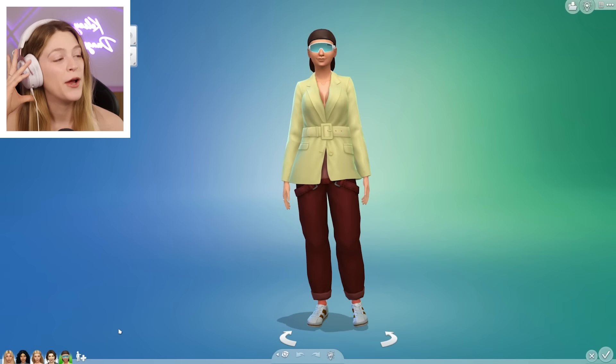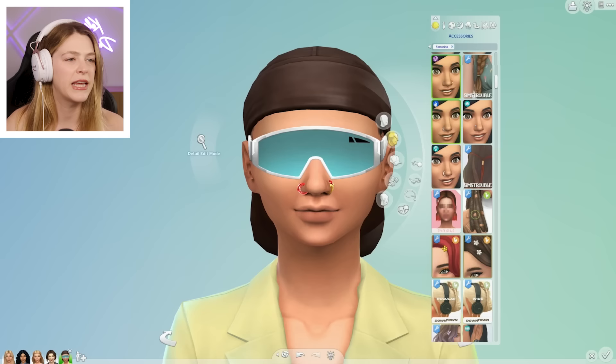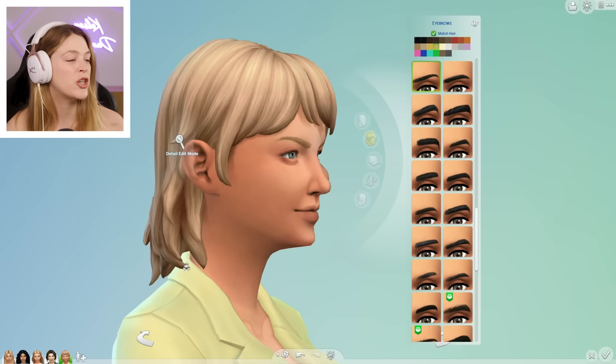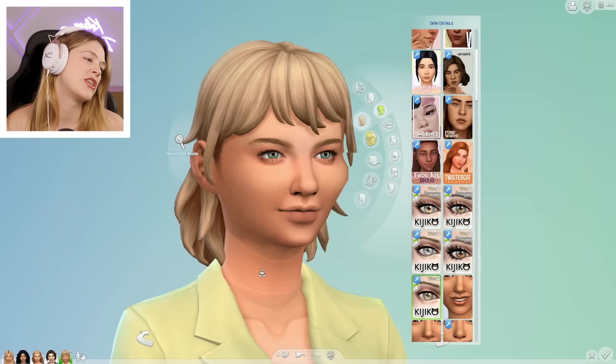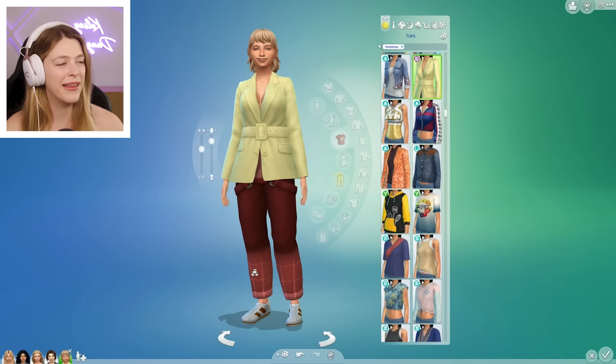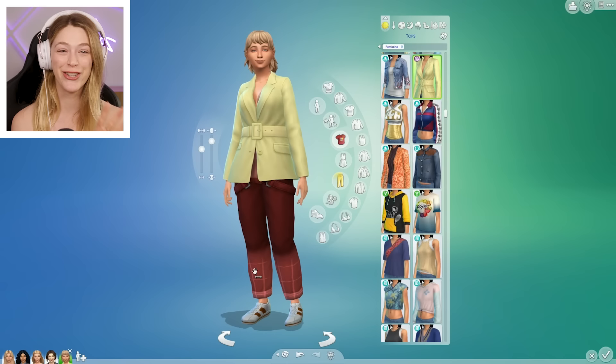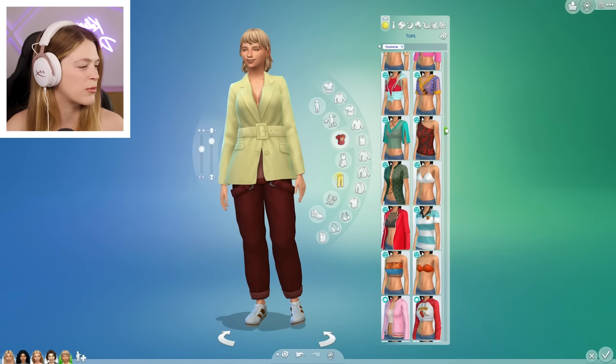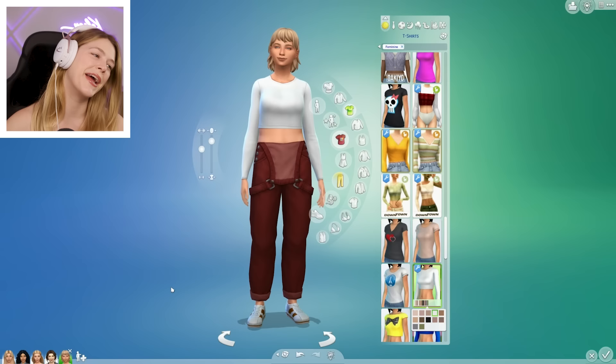I'm actually pleasantly surprised. Kim Jr. mainly got a lot of Chelsea stuff — Chelsea's coloring, hair color, eye color, cheekbones. She is very Chelsea-leaning, but I'm also seeing quite a bit of Kim. She's giving natural girly, which I love. I think this is a pretty good looking Sim. She does have a very wide mouth — some people say Joker in the comments. She doesn't seem too horrifying. I like her — she's cute. She can stay.